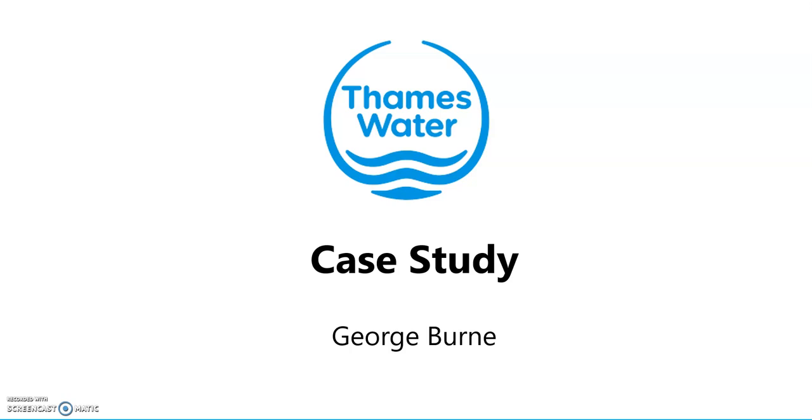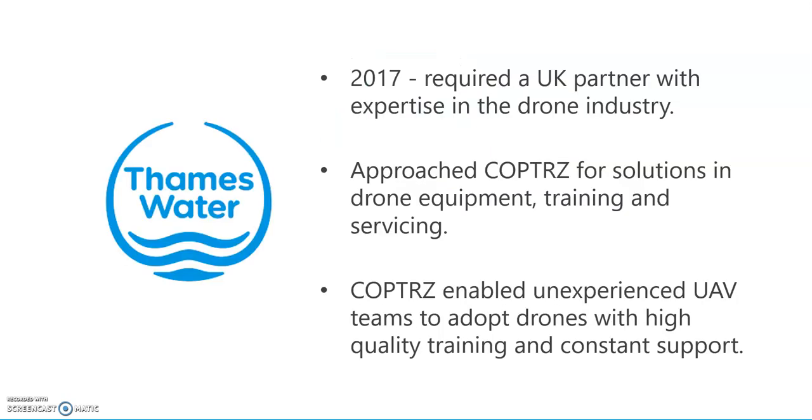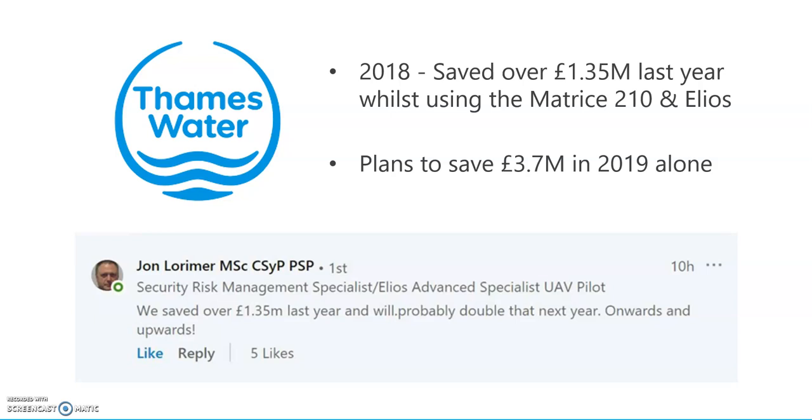Same with Thames Water — another water company. Thames required a UK partner and, with the expertise we'd built working with Severn Trent and other companies, we were able to provide them with internal and external drones, training, and high quality service. They saved £1.5 million — as John Lorimer states — all in one year. They're looking to save just under £4 million going into 2019, which is fantastic.